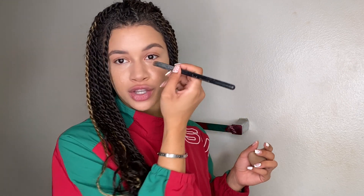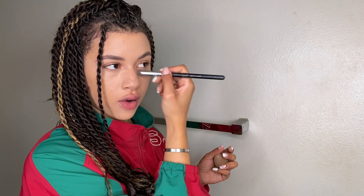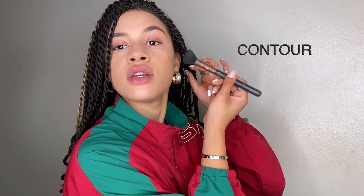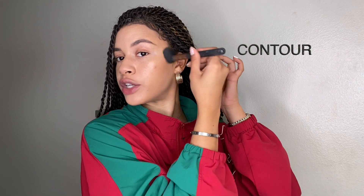Now that I'm done with the beauty blender, I like to go in with this Sigma P80 brush and smooth out under my eyes because I don't like any creases. Once I'm done blending out my highlight situation, I go in with a cream concealer — the Maybelline Fit Me Stick Concealer. I like my makeup to look really dewy, so to achieve that I use both cream and powder. I put the cream concealer on the back of my hand, warm it up, grab my brush, and tap it into my skin. I like to go up my cheekbones to blend the bronzer into my hairline.